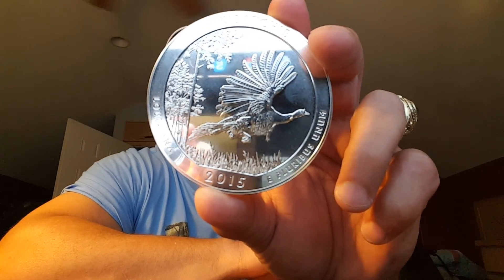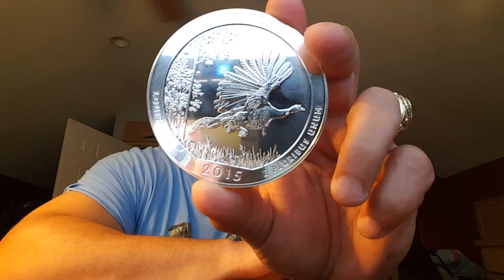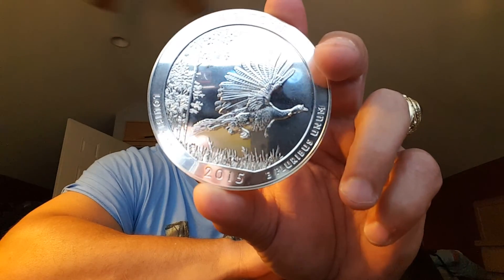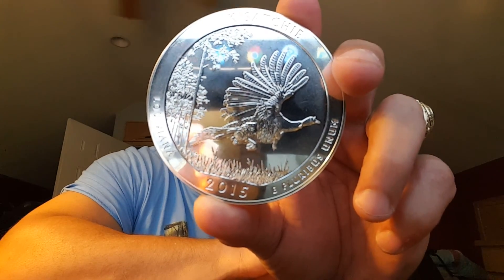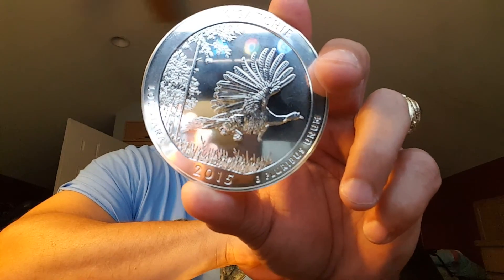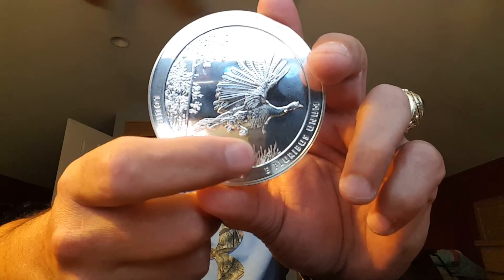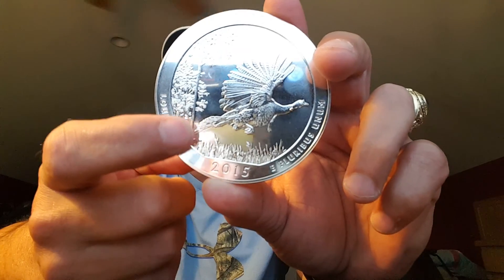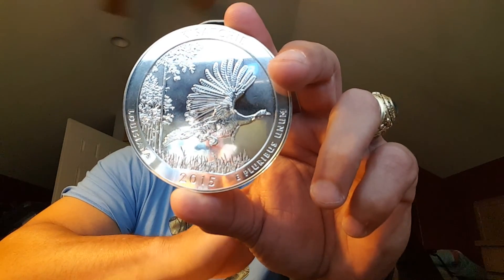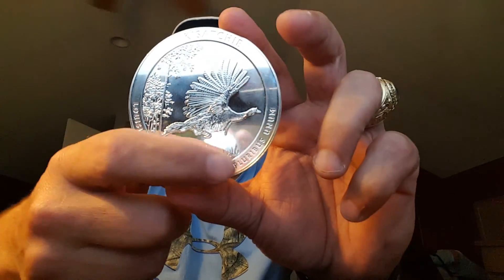The reverse of the ATB five ounce Kisatchie coin features a wild turkey flying over a grass-covered plain — you can see the grass right there — adjacent to the piney forest. 'Kisatchie,' 'Louisiana,' 'E Pluribus Unum,' and '2015' are inscribed around the rim of the coin.